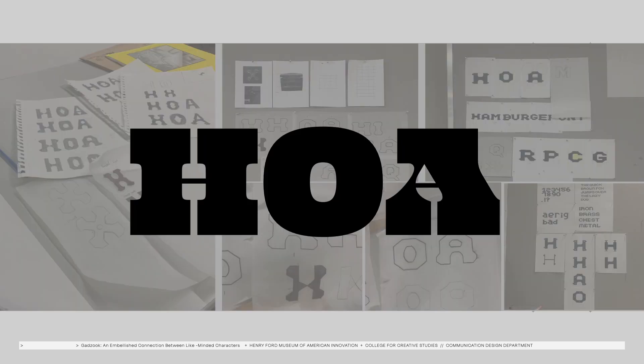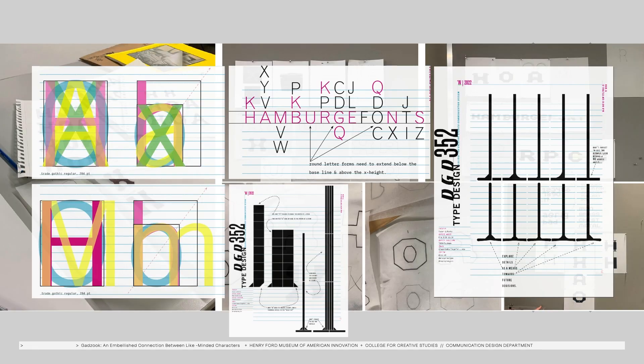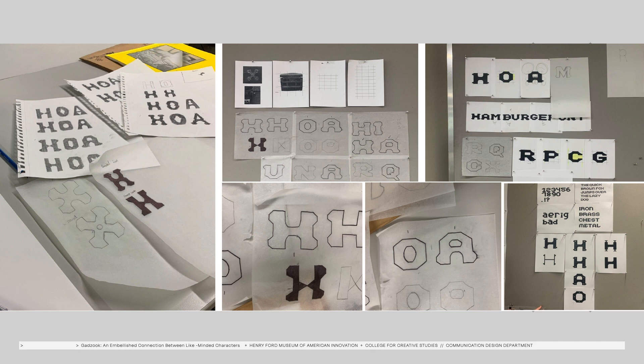To establish the DNA of type specimens, we started like the pros at Underware Foundry in the Netherlands. We began with the process of an H, an O, and an A, because a circle and a square and a triangle will give you the geometry that you need to generate more letter forms. Additional front-loading of type methods from my own research helped facilitate their sketch process, and then back to paper, iterating to define that unique typographic DNA.